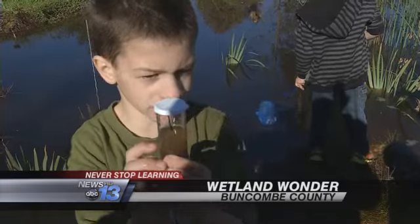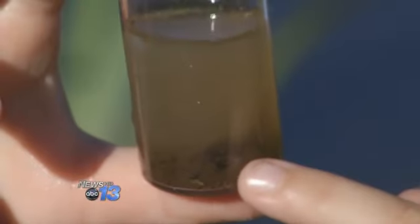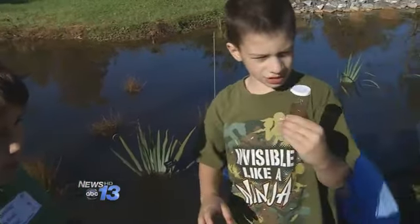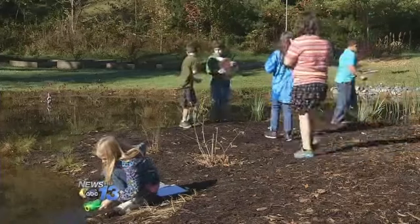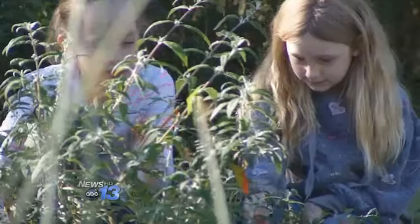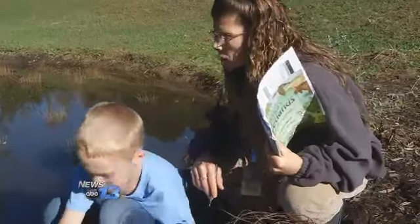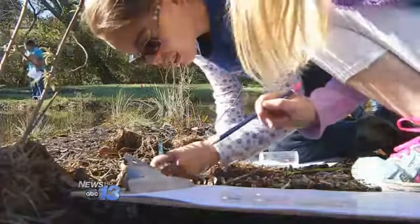So maybe tadpole — see him moving in there? I do see him in there. David and Isaiah are lab partners in this outdoor classroom at Pisgah Elementary School. Under the guidance of their teacher, they gather and record information about how plants and animals thrive in the wetland area. The young scientists say it's like learning while you play.